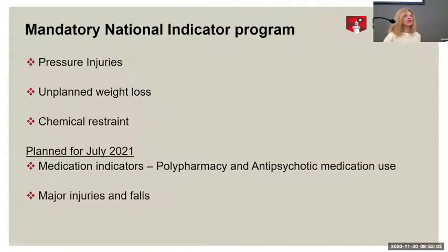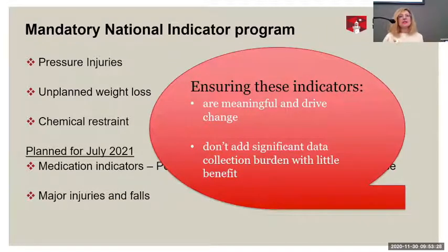Currently there are three mandatory national quality indicators for aged care: pressure injuries, unplanned weight loss, and the use of chemical restraints. Next year it is planned to add two more — one around medication, so the proportion of residents on polypharmacy and antipsychotics, and major injuries and falls. It's still quite a small number of indicators. For these to be meaningful, they have to be accurate and calculated in a way that people trust and can use to take action. They can't be just another data collection activity because the sector is already drowning, with enormous staff shortages.